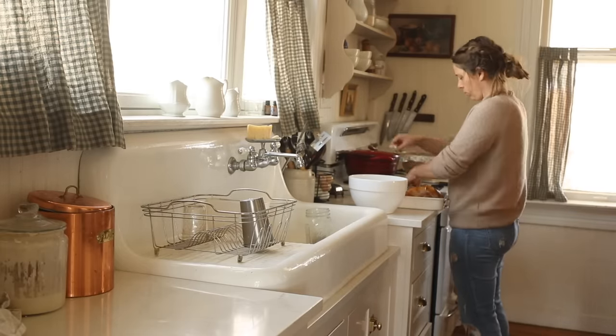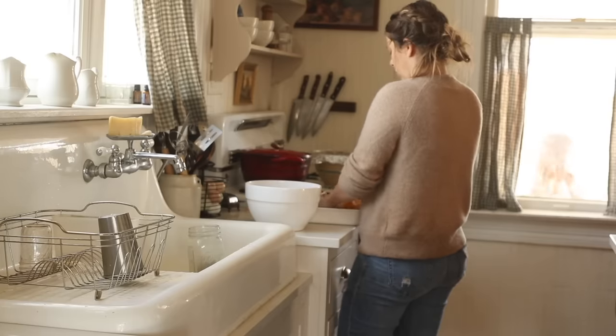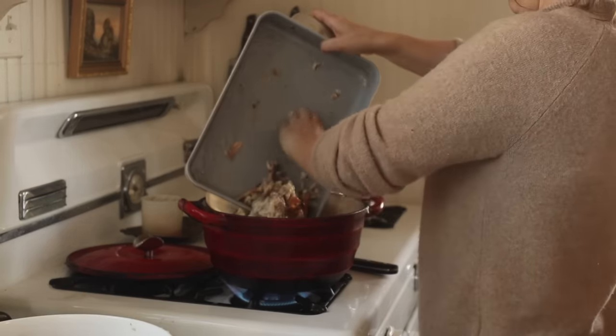With sourdough, people get really worried about timing. I will start sourdough just about any time of day. If it's 7 PM, I'll do stretch and folds every 20 minutes or so between 7 and 9, sometimes more, sometimes less depending on how late we're up. If it needs to sit out for a long time, I'll put it in a cooler spot — away from my warm stove spot. I start sourdough at night often, let it rise on the counter till morning, divide and shape it, let it rise another hour in the bannetons, then bake the next day.